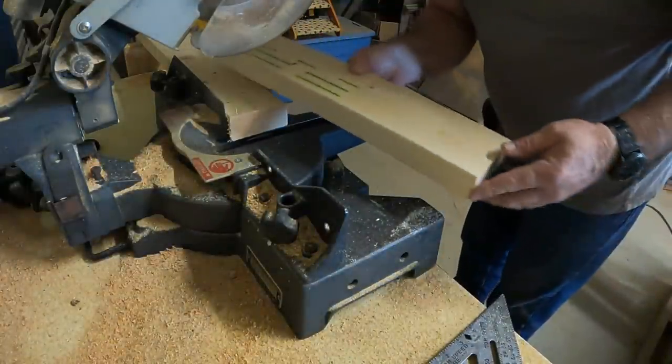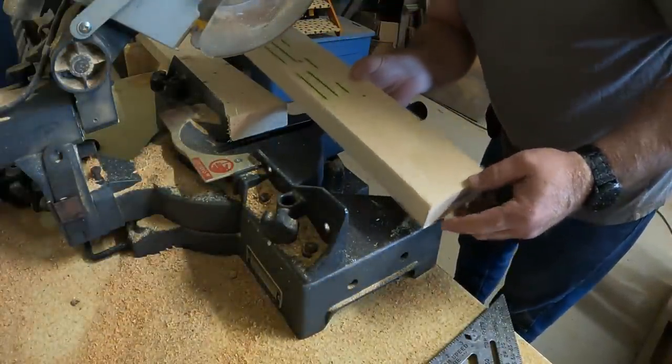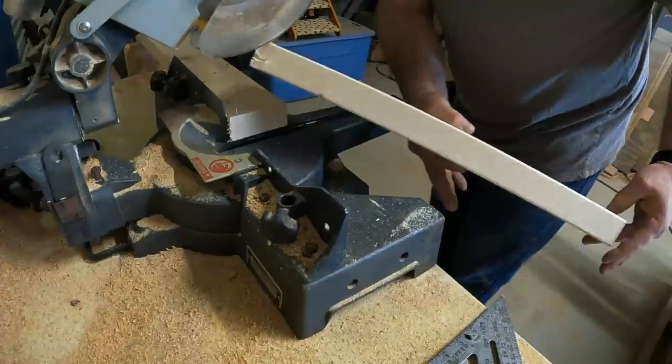Of course, save that cutoff for later — it's only a little over 12 inches, but it'll always come in handy. All right, I got two of them cut. Before I cut any more, I better go make sure these are all going to work.